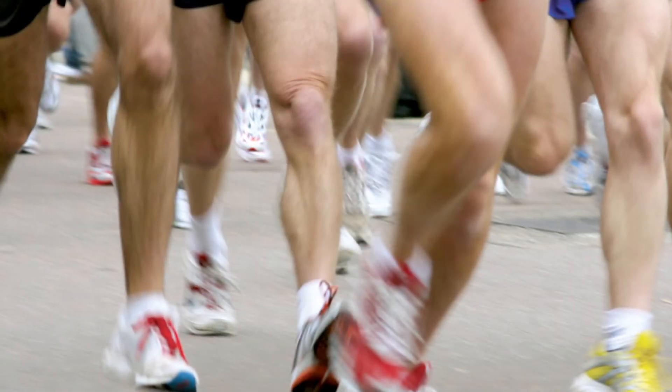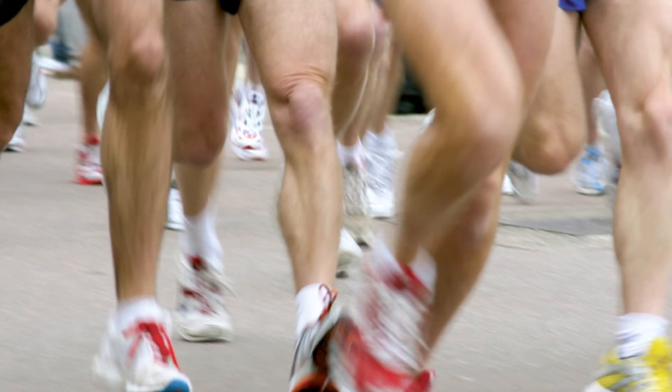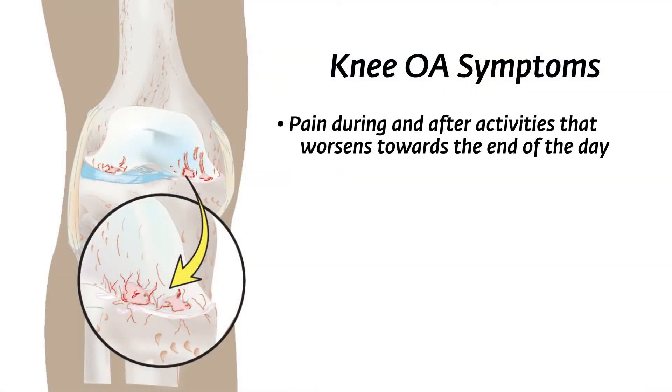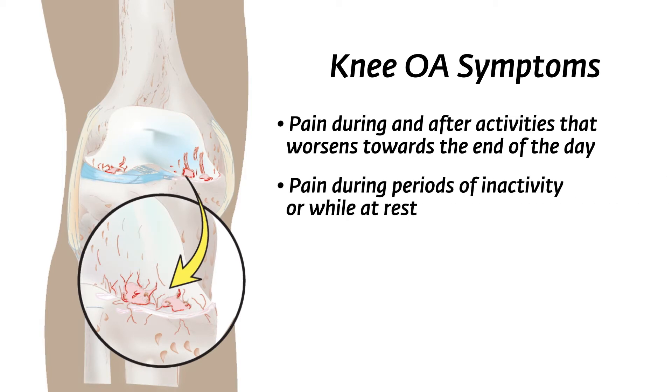People who have had a previous knee injury to a ligament or the meniscus can be prone to getting knee OA. Knee OA is one of the most common causes of disability worldwide. In its advanced stages, people may experience difficulty performing everyday activities and walking. Some symptoms of knee OA include pain during and after activities that worsens towards the end of the day, and eventually leads to pain during periods of inactivity or while at rest.